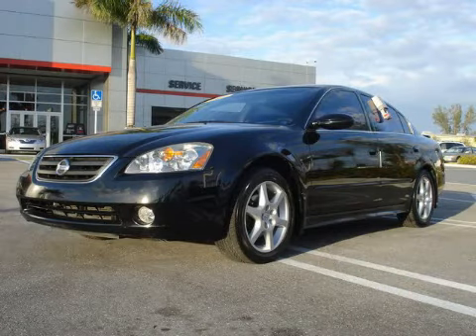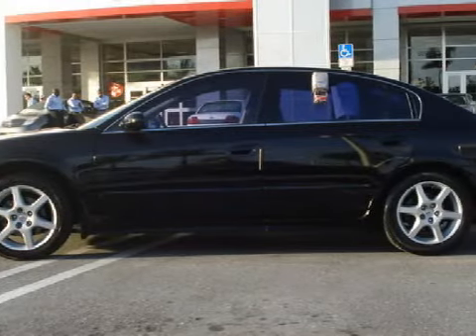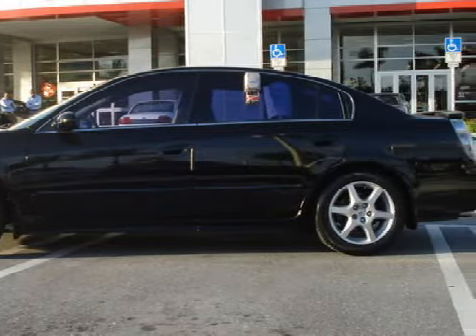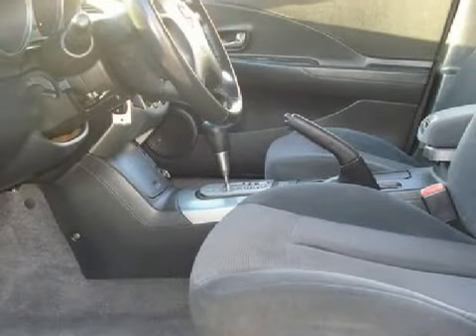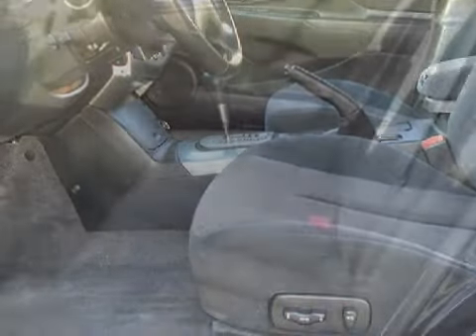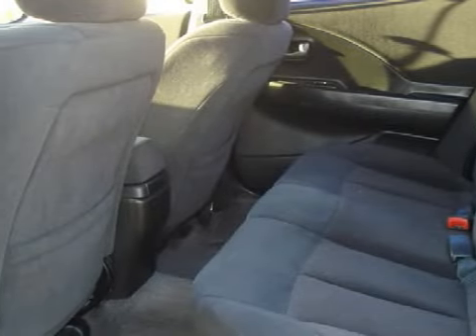This wonderful 2003 Nissan Altima is equipped with a responsive 3.5-liter V6 engine, a fluid automatic transmission, the safety and efficiency of front-wheel drive, has 78,154 miles, and comes with the following electronic features.